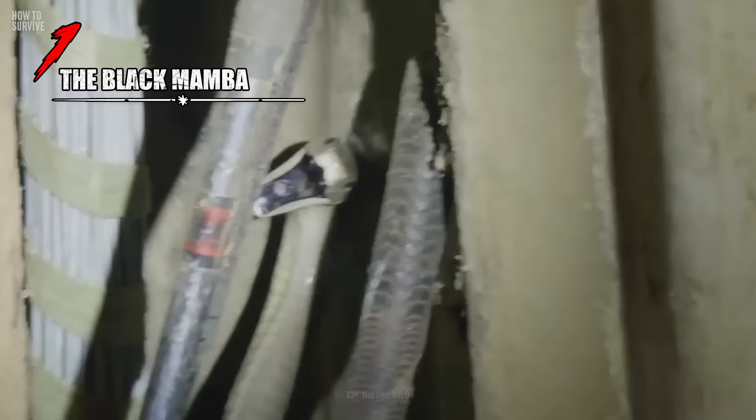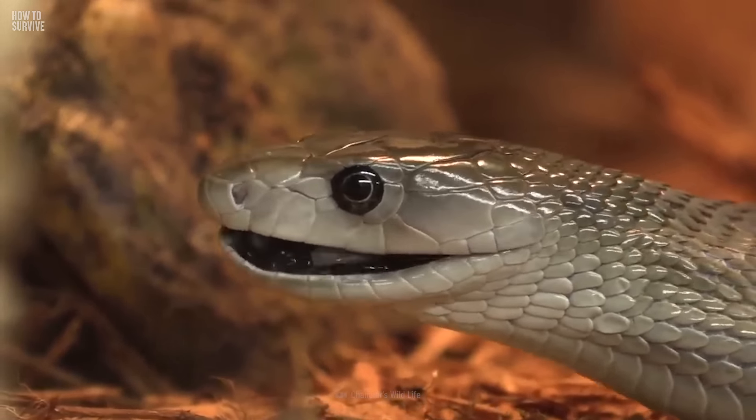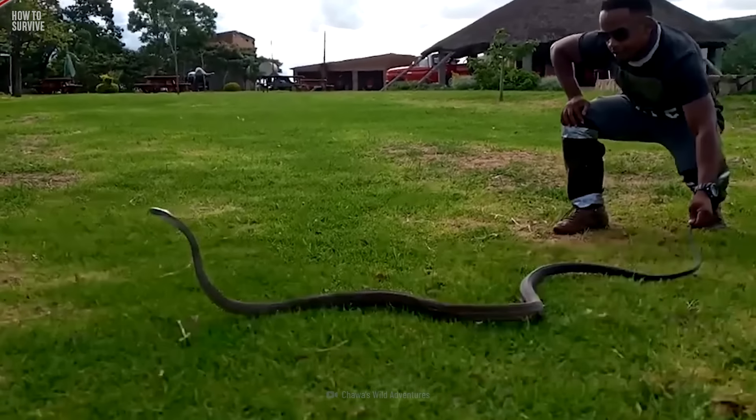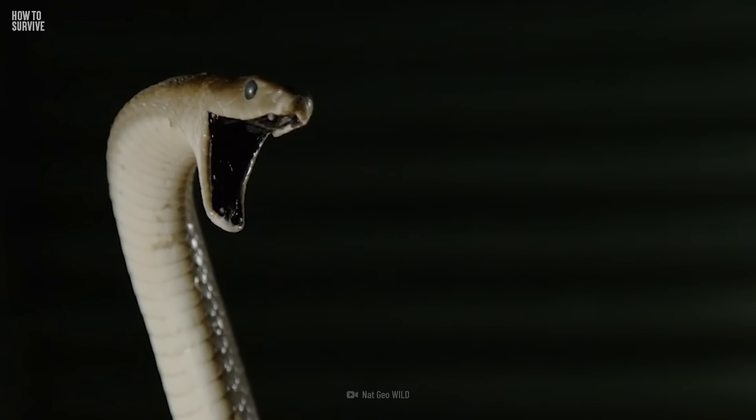You're camping and it's dusk. As you gather firewood, one of the sticks moves. It's not a stick — it's a deadly black mamba. The snake raises its head more than one meter off the ground. It strikes like lightning, attacking you again and again, then slithers away. What could you do to survive?